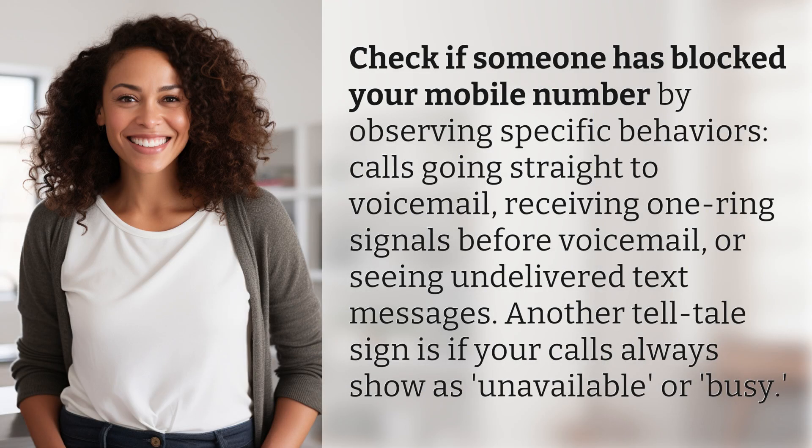Check if someone has blocked your mobile number by observing specific behaviors: calls going straight to voicemail, receiving one ring signals before voicemail, or seeing undelivered text messages. Another telltale sign is if your calls always show as unavailable or busy.